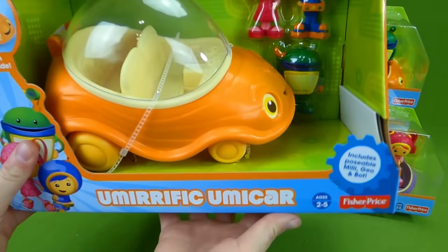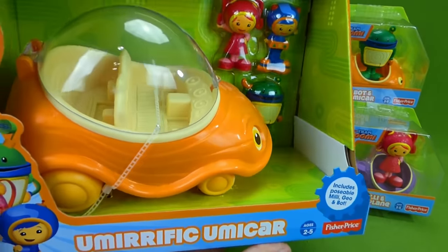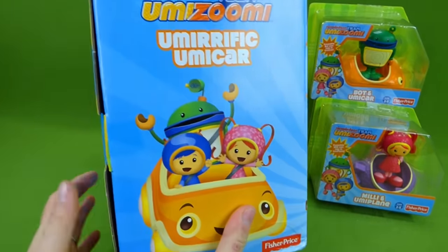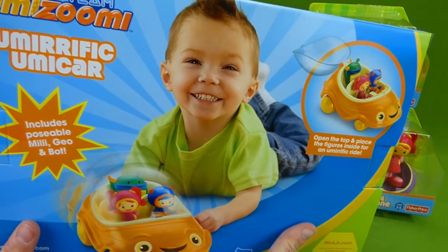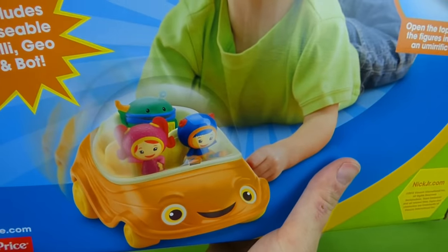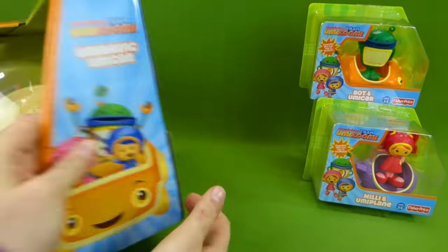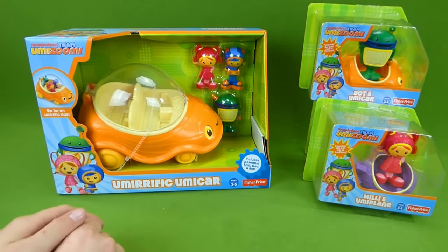This is the Umi-rific Umi car. Oh wow, I love this toy — it is awesome. My three year old adores his Umi-rific Umi car. And it includes a Millie, Geo, and Bot. So we're gonna get that out of the box and put all the characters inside the Umi car.